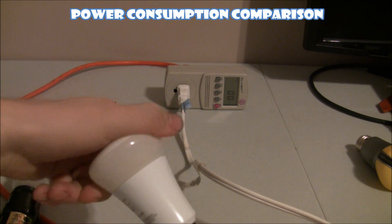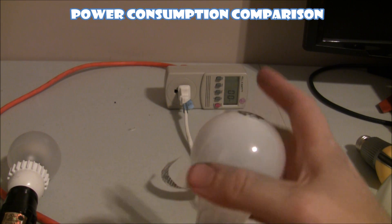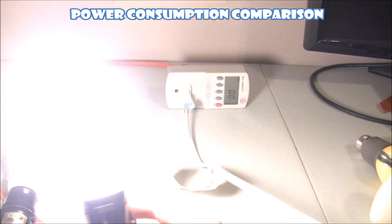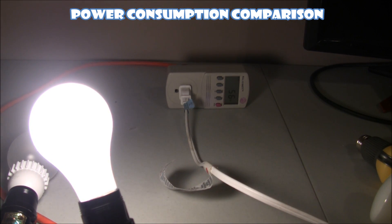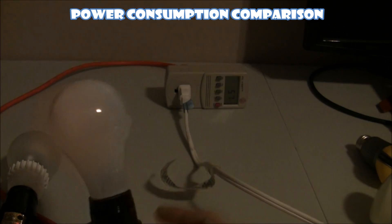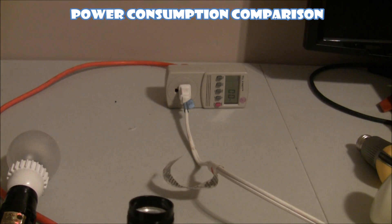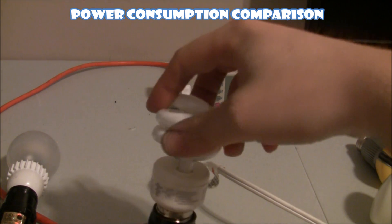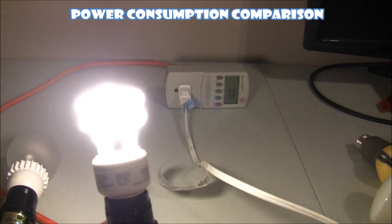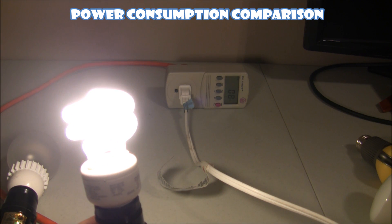Last, let's take a look at the standard incandescent bulb — a 60-watt bulb should pull 60 watts and we're showing 56 to 57 watts. Let's also take a look at the compact fluorescent — the compact fluorescent is pulling 8 watts as well.